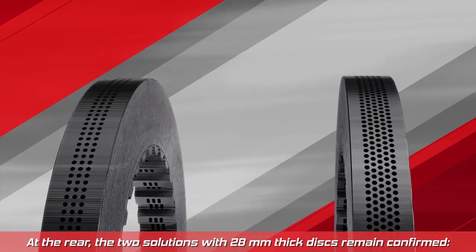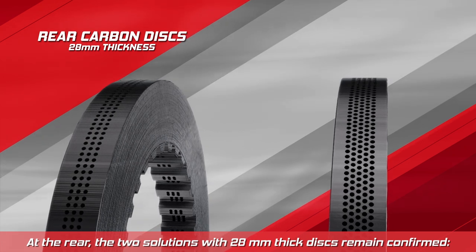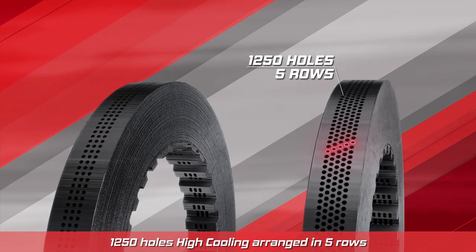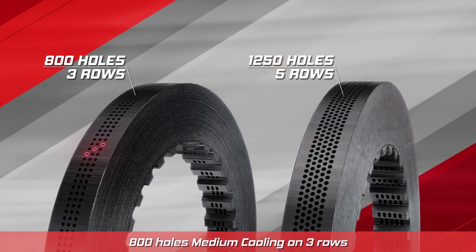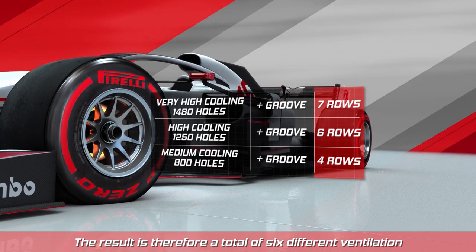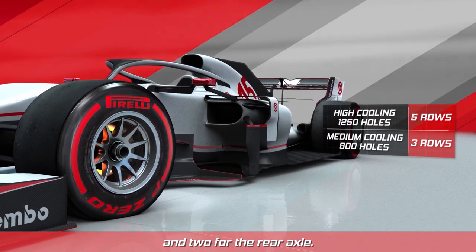At the rear, the two solutions with 28 millimeter thick discs remain confirmed: 1250 holes with high cooling arranged in five rows, and 800 holes with medium cooling on three rows. The result is a total of six different ventilation specifications for the front axle only and two for the rear axle.